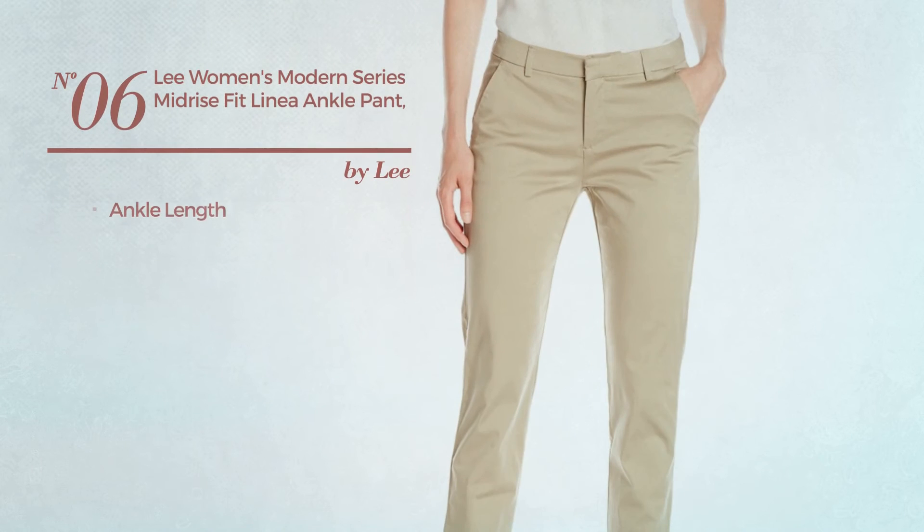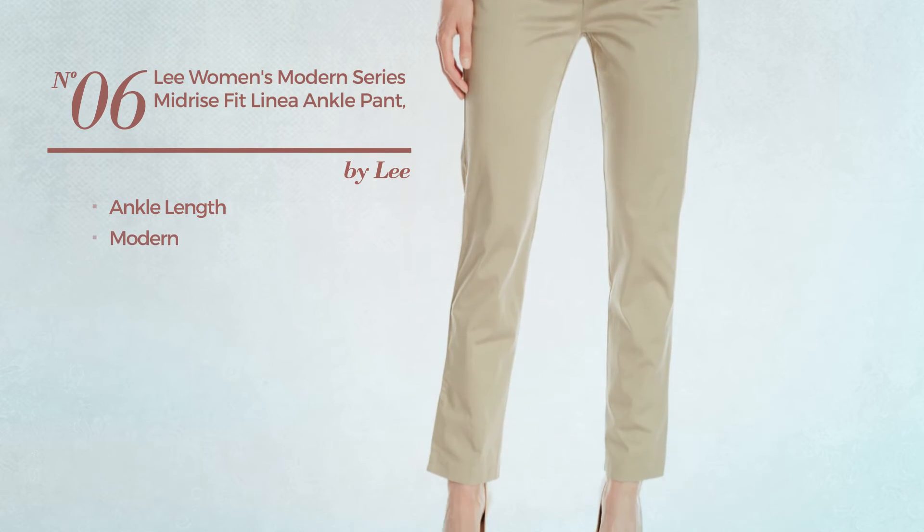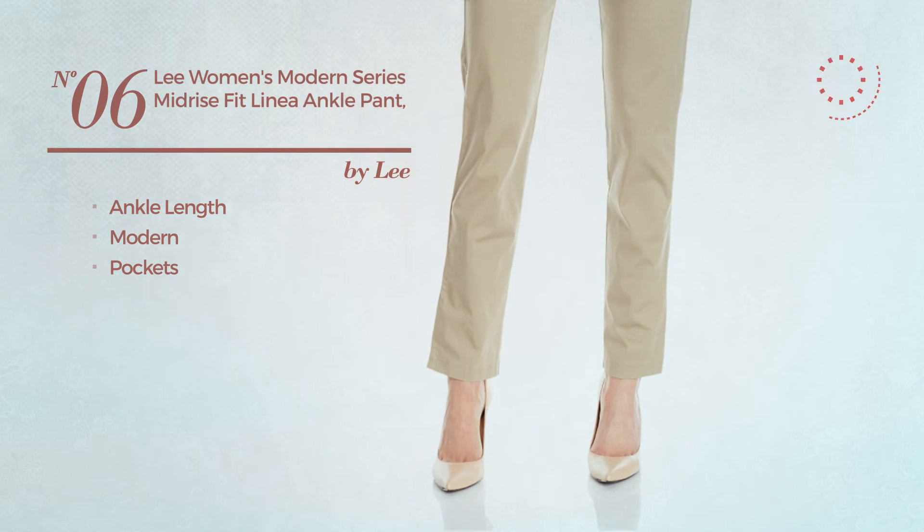Number 6, an ankle length garment. Featuring a modern design with pockets. Available just in this color.